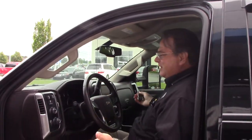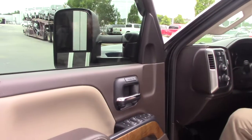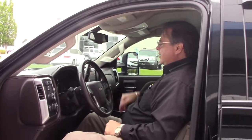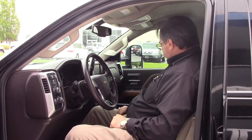As you can see, this is LTZ. It is loaded with every feature you need. You've got heated seats and vented seats. You've got seat memory. You've got your four-wheel drive, your trailer braking here. You've got all the controls you need on the steering wheel. Everything is readily visible and ready for you to use.